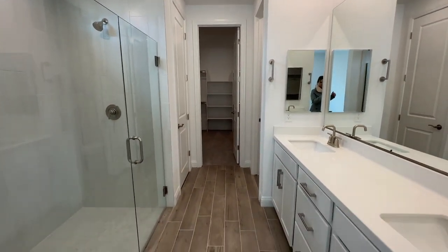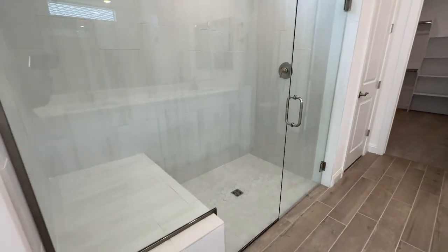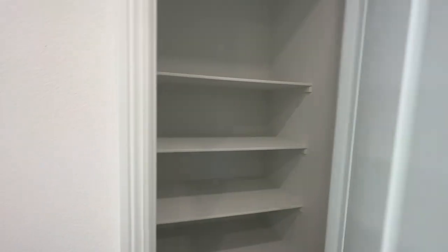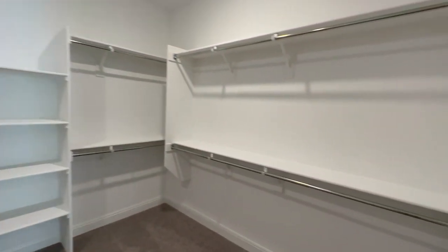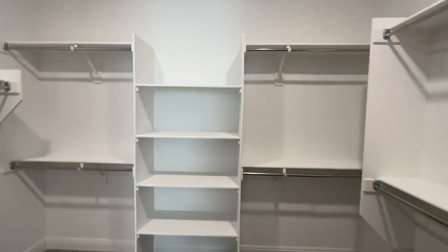Here's the primary bath with the cultured marble countertops and the double sinks right there. And then this beautiful shower — I really like all the selections they made. Another feature is they have a nice linen closet, the toilet area, and then this beautiful primary closet with custom built-ins. I like it because a lot of builders' closets are just generic with a shelf and wood rods. This is very nice with the metal rods and a little built-in area right there.